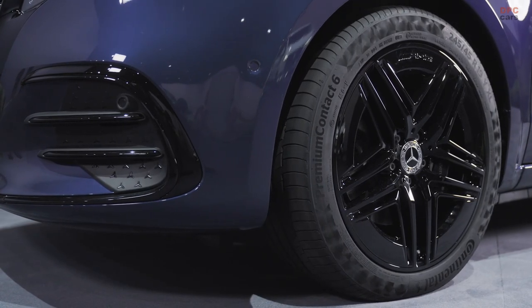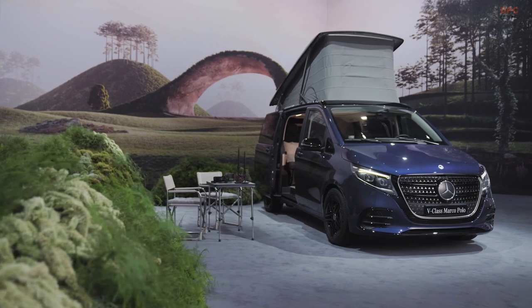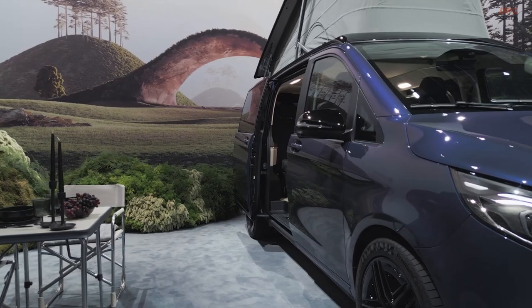The combination of these factors ensures that the refreshed V-Class, Marco Polo, Vito, eVito, and EQV are ready to take on the challenges of the automotive market, setting new standards for excellence in the midsize van segment.